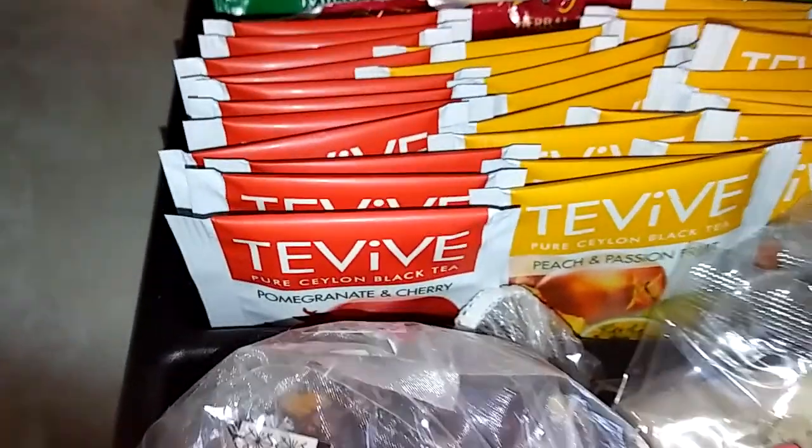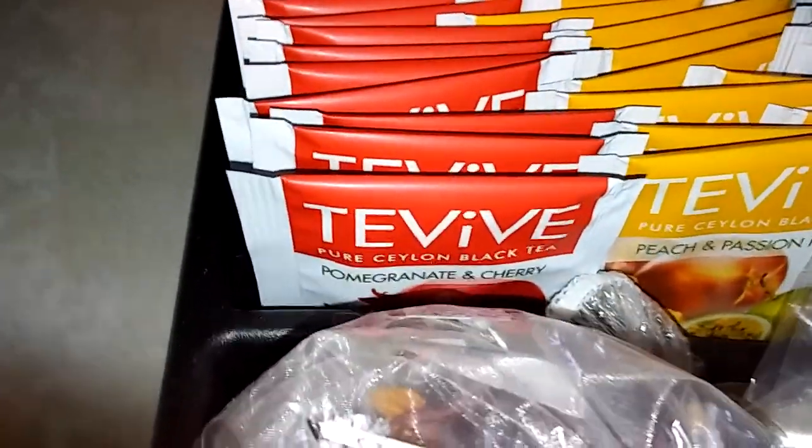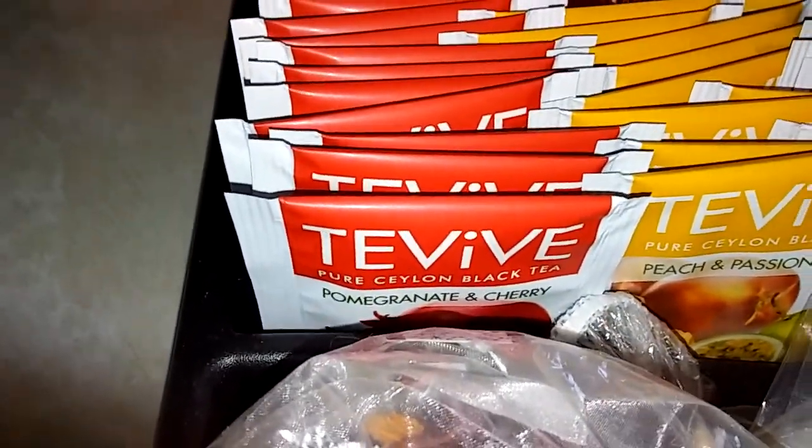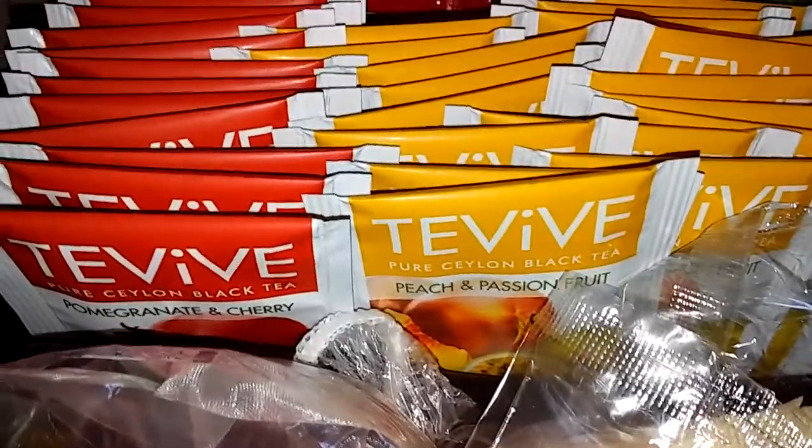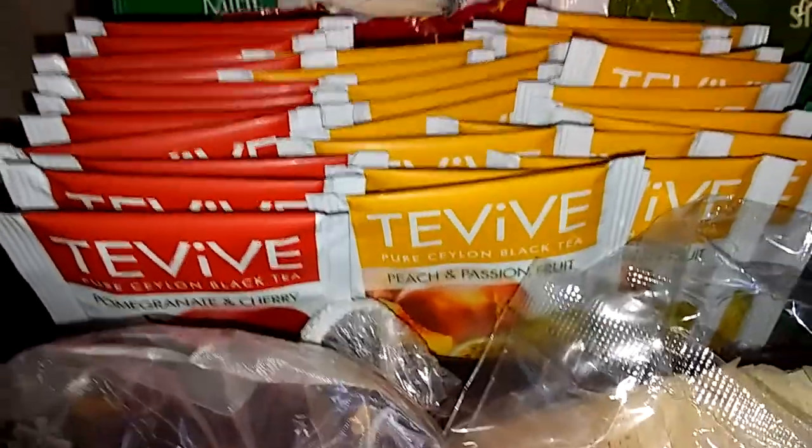Taviv is carried at Dollar Tree. My very favorites of their brand are the pomegranate and cherry and the peach and passion fruit. Those are both delicious.